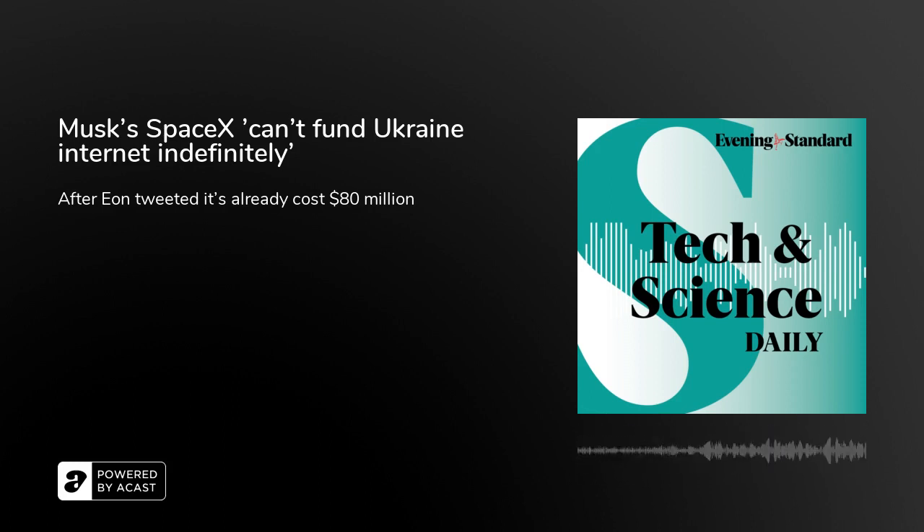He told us it's the true cost of plastic on society that people and businesses should consider. It's about 10 times the price of the market, so it means that whenever we use plastic in our daily life, when we pay for products that are made of plastic, we're paying a 10% deposit on something that costs 90% more, but that cost will be paid by future generations.